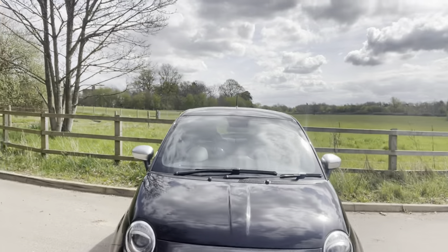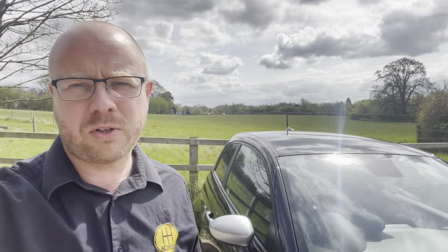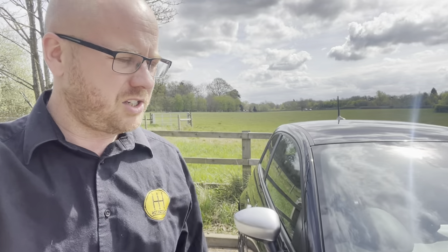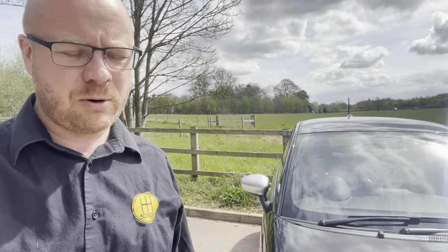Hello guys, welcome to Hot Hatches. Today we've got something Italian that's arrived — something very cool. It's an Abarth 595 Turismo in Scorpion Black. It's a 2020 car, done 6,122 miles. It's just going to be a quick walk-around video so you can see how nice this car is, inside and out.